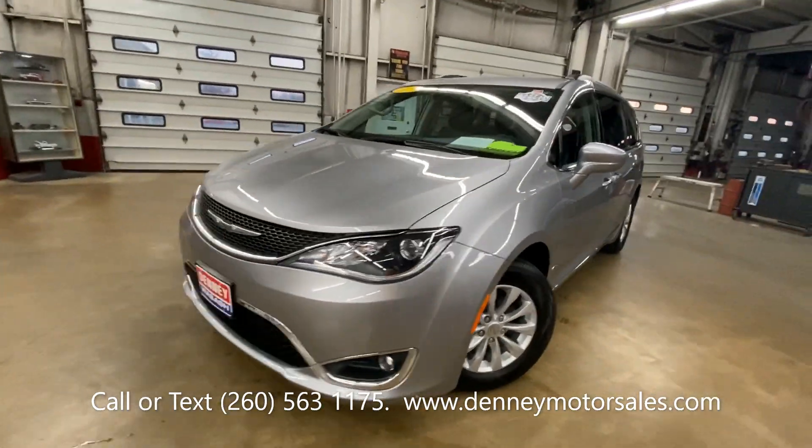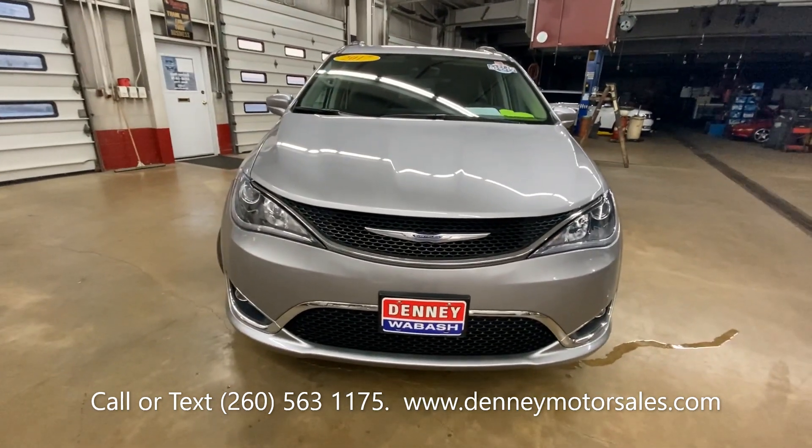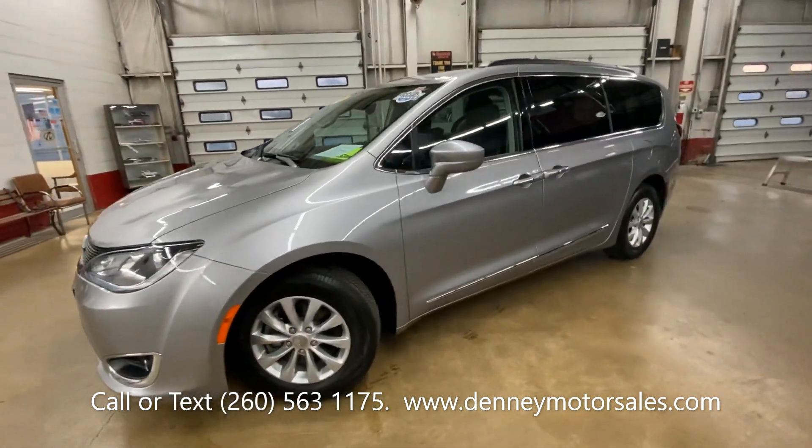There's a powertrain warranty from Chrysler to 60,000 miles. You can check it out here at Denny Motor Sales in Wabash, Indiana.